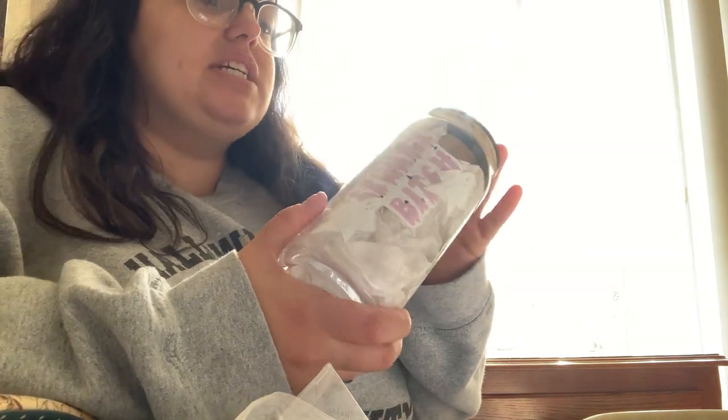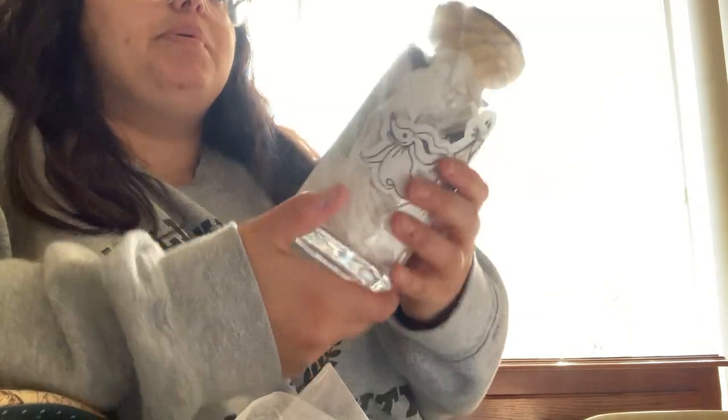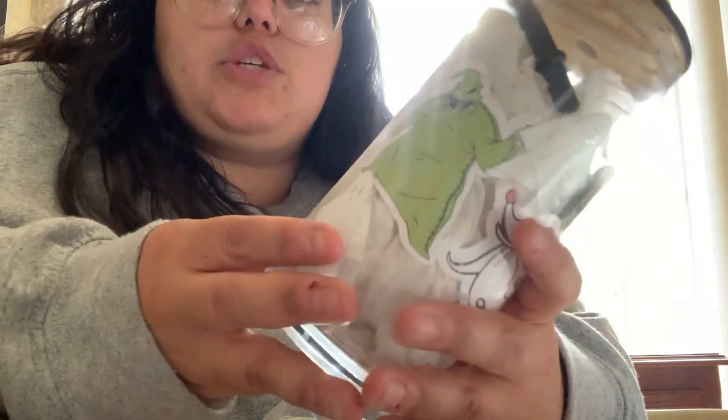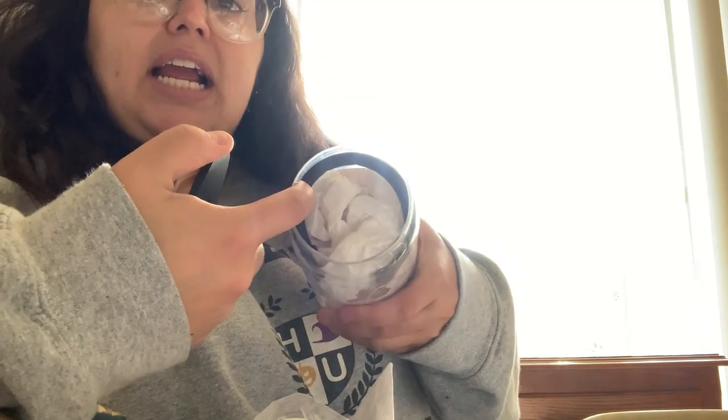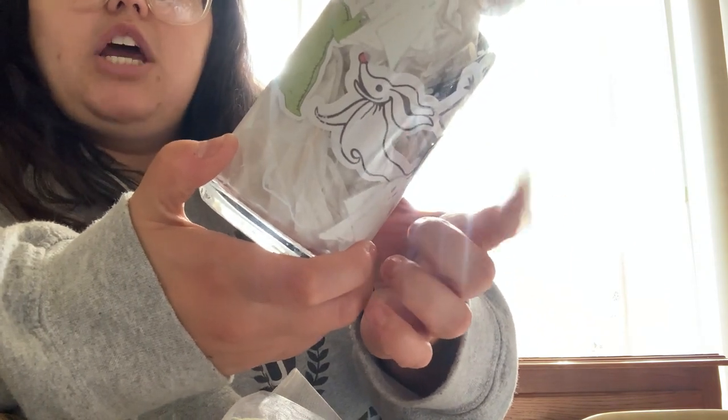I got her this cup — I'm almost certain it's glass but it could be very thick plastic. I picked it up at Walmart, basically the only thing that isn't from a small business, because glass cups on Etsy can be really expensive. It has ghosts on it that actually change color — it says it works best with cold beverages, so I'm guessing the ghosts change color when it's ice cold. It came with a black bamboo lid and a black silicone straw. I actually bought one for myself too.